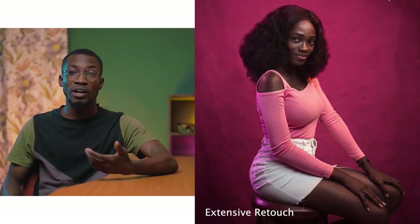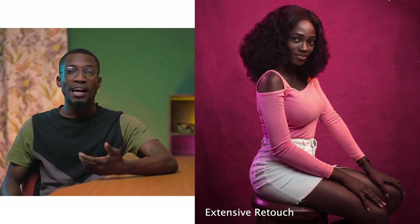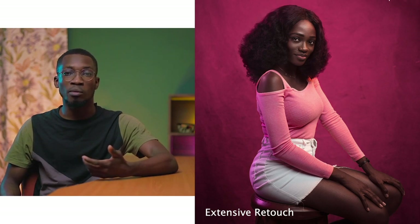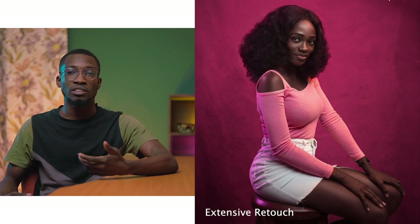This is an extensive or high-end retouch. You can notice how I changed the background to put more attention on the model, how I even added a little bit of hair to improve the overall quality of the photograph, went ahead to brighten the skin up a little bit more, and added a little shine to increase the contrast and depth of the image. You can understand how the picture has moved from before to now.